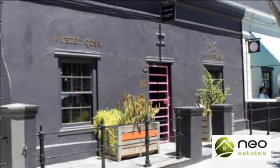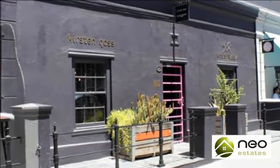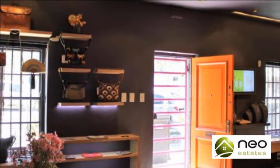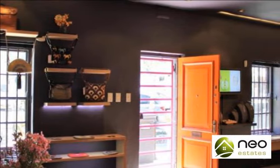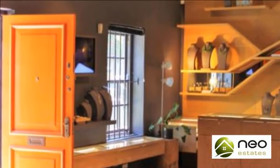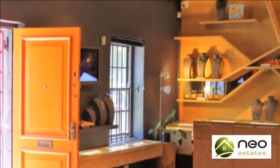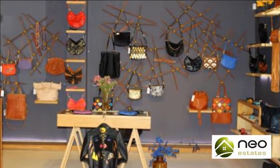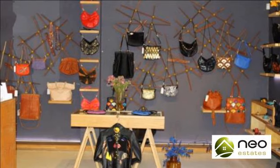This magnificent property is situated on Upper Bree Street, nestled between popular establishments such as Bacon on Bree and Culture Cheese, receiving a high volume of foot traffic and exposure. Bree Street has affirmed itself as Cape Town's hottest culinary destination and social spot, overtaking Long and Kloof Street in popularity.